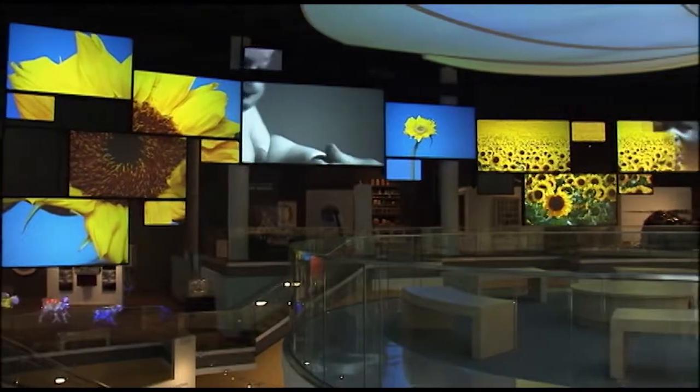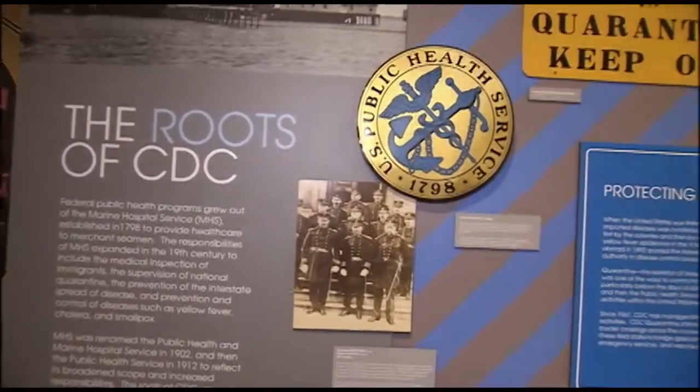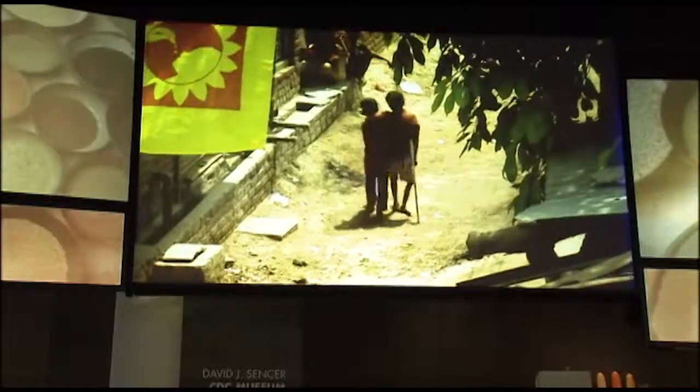And maybe that's what makes this museum so unique. Everything in here, from the fascinating to the freaky, tells the same human story — the struggle to stay safe, to stay healthy, and to help others do the same.